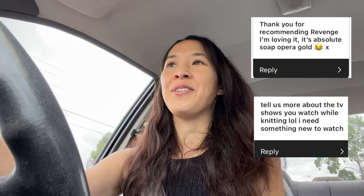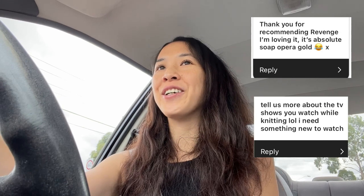Someone said thanks for recommending Revenge — no problem, that show is just the wildest thing. I love Emily VanCamp, who went on to be in Captain America. I love that soapy sort of stuff, and I think it's coming back in fashion — Bridgerton is really soapy and campy, and the show You is really so too.